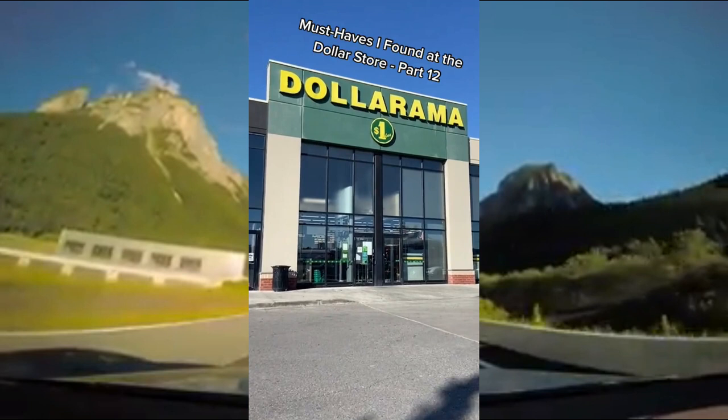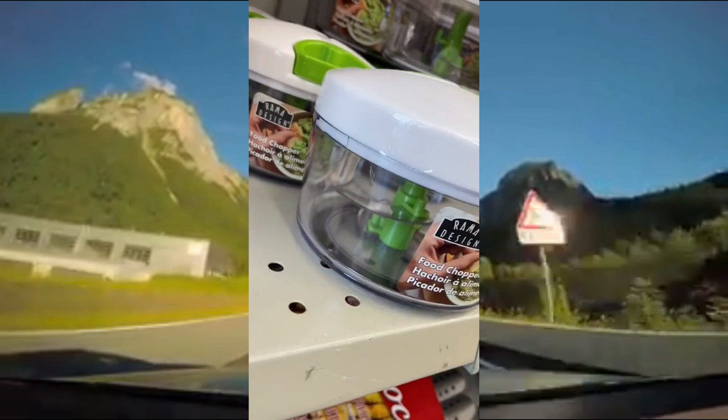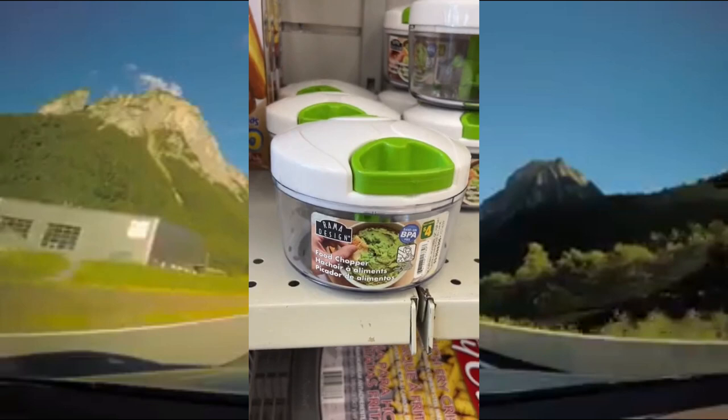Must Haves that I found at the Dollar Store Part 12. This hand-operated food chopper has two blades inside and you chop the food by pulling that green handle. It's perfect for making sauces, dips, and more.